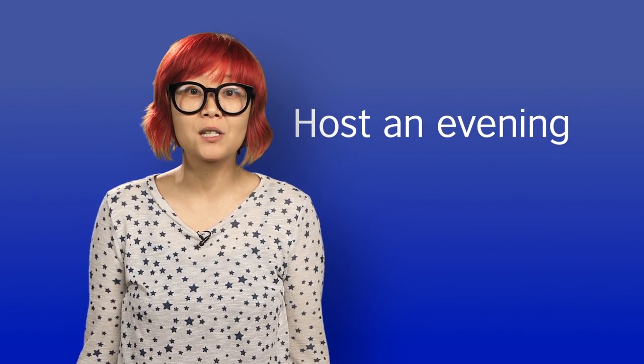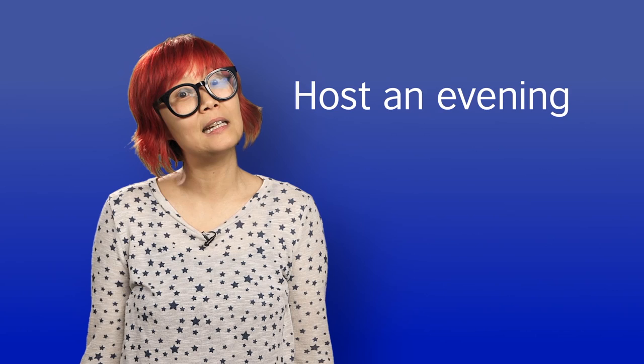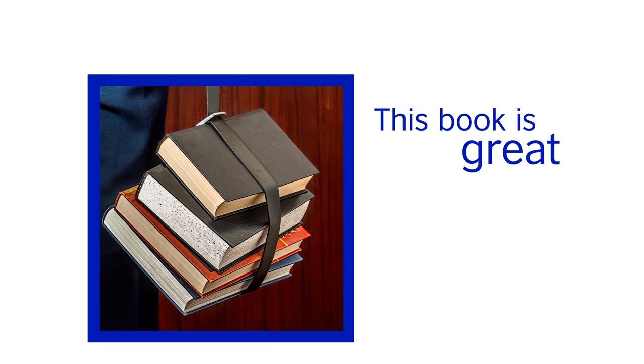If you're a keen cook, you could even host an evening where you invite a few friends to come over for dinner and talk in English. Or maybe you're a keen reader — why not start a book group to discuss your favourite books in English?